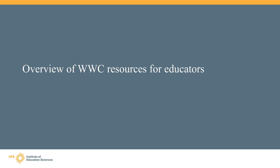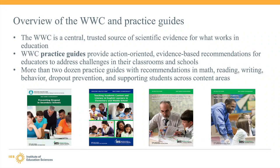Now let's begin with an overview of the WWC and its practice guides. The WWC was established in 2002 to be a central and trusted source of scientific evidence for what works in education. The goal is to help busy educators and policymakers efficiently make decisions based on evidence from the most rigorous research. The WWC does not directly test or study education interventions; instead they summarize existing evidence for educators, administrators, and other stakeholders to help them access evidence about the effectiveness of education interventions.